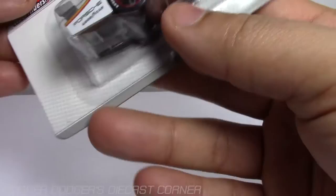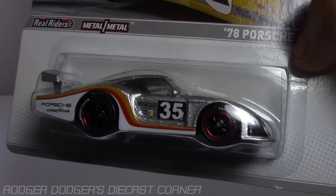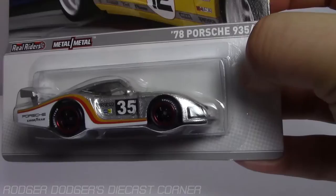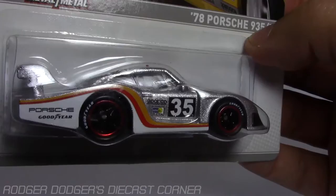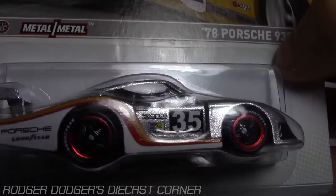This one is also a first of its kind casting. I'm not sure how popular it's going to be — I think this car is in a Porsche set, but I'm not quite sure. Maybe I need to do a Porsche set preview. It comes with 35 on the side, Bilstein also. Bilstein is a German suspension company — I have a set of racing Bilsteins on my E36; they cost a lot of money but are really nice, fully adjustable coilovers. Sparco for the seats. But yeah, that's our Porsche 935/78.